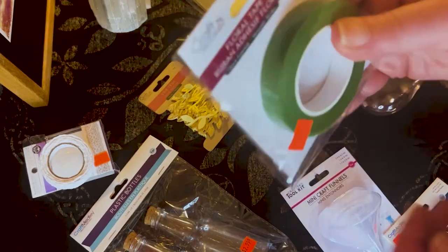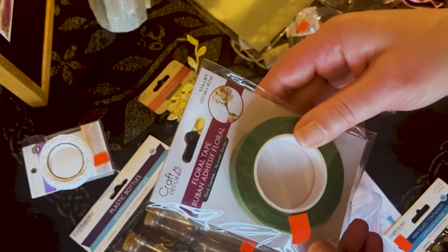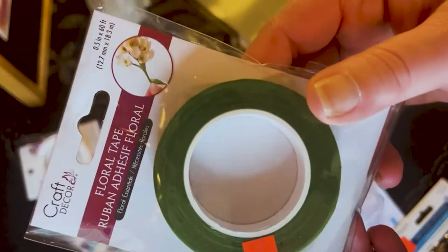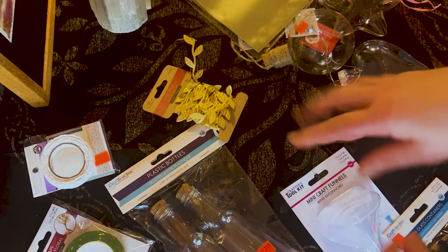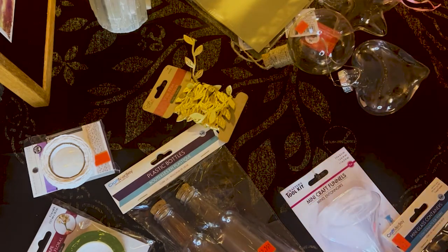Then I got some floral tape. I have no idea what I'm going to use this for, but I saw it and I was like, let me grab it. It's only $1.99. I like the packaging too. They have a really nice cute little craft section there for one of those kind of crazy-looking discount stores. If you live in New York, you know what I'm talking about.